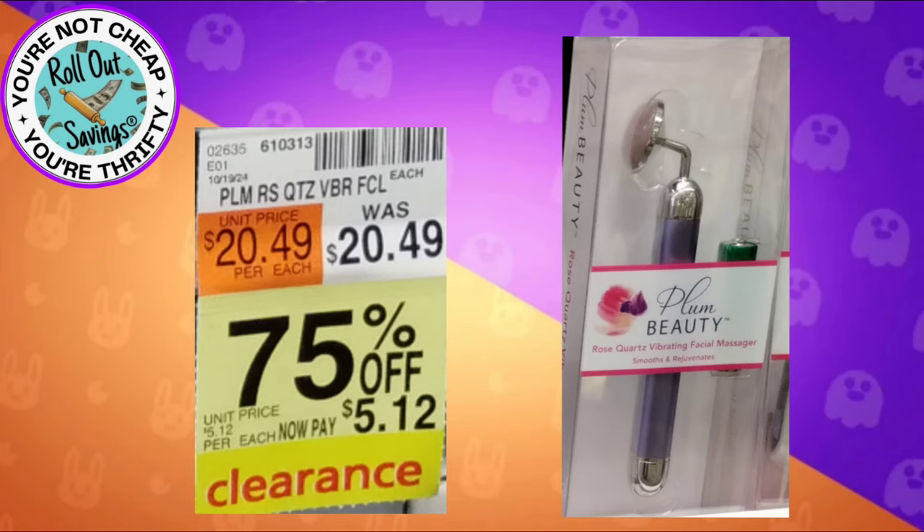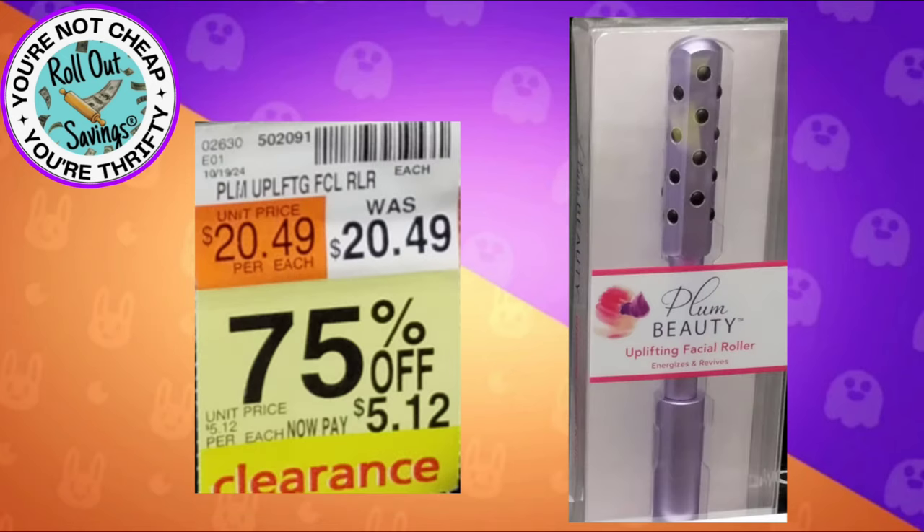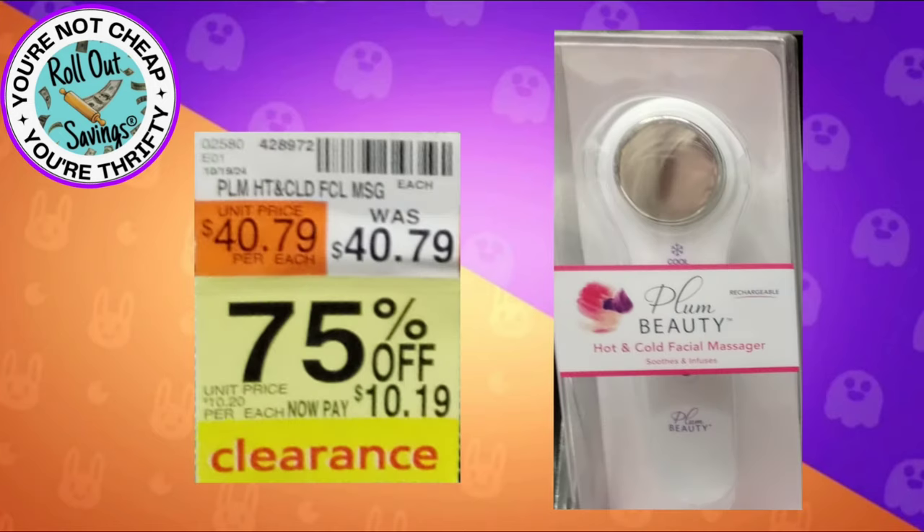We have the vibrating rose quartz facial massager for $5.12. This here is a facial roller for $5.12. And this one here is a face massager for $10.19. So those are all the items we have here.